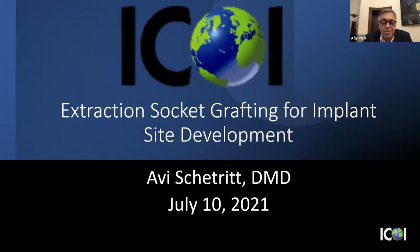Dear colleagues, dear friends, dear ICOI members. I am very honored and proud to introduce the speaker for tonight. The ICOI is having a bimonthly lecture, and I am extremely proud to introduce my friend Dr. Abishitrit, who is a board-certified periodontist. He is an executive board member of the ICOI for many years, responsible for the ADIA, a fantastic clinician and a great personality.